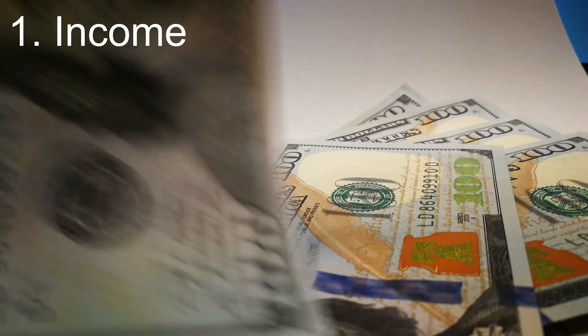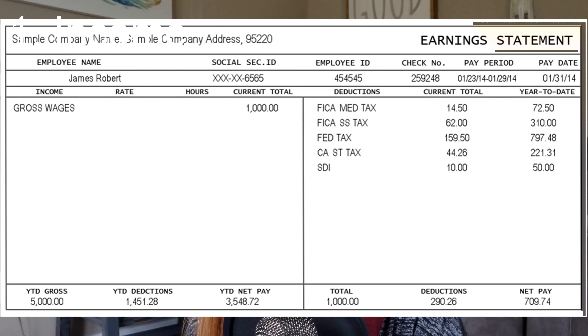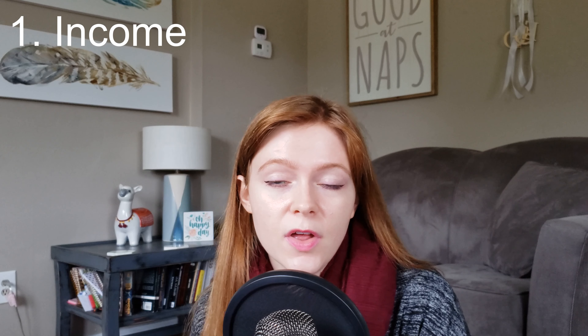The first step in creating your budget is that you really need to figure out your income — how much money you are bringing in each week, each month, each year. If you are employed by someone else, this is a time to pull out last year's W-2 or ask for your latest pay stub. Or if your income is variable, you might want to look at your bank statements and see how much you've been bringing in on average over the last three to six months.